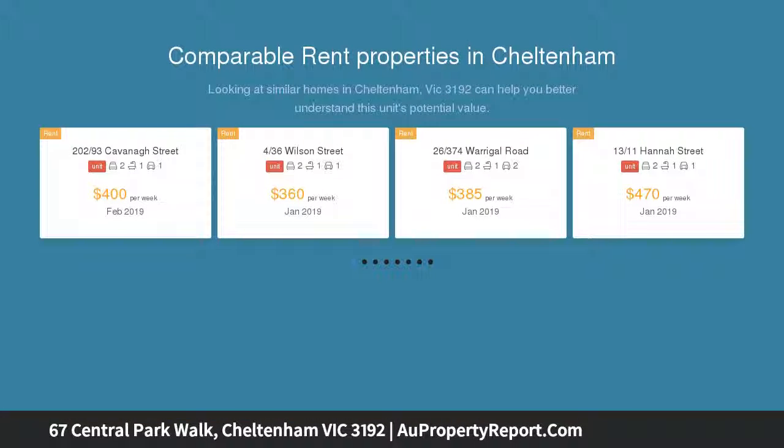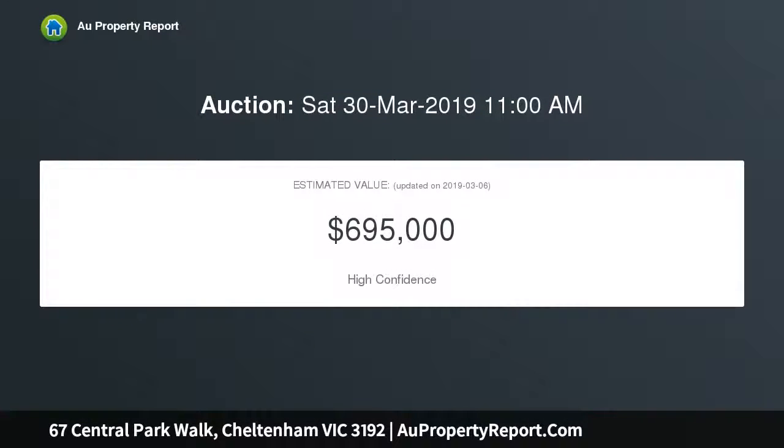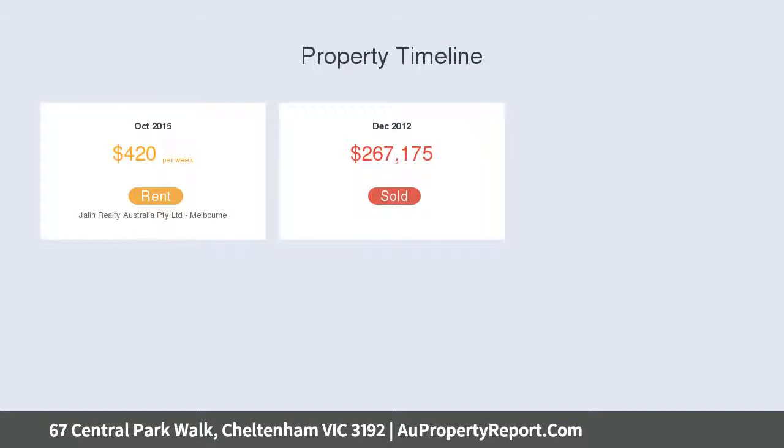Located in the trendy, established Cheltenham, near Westfield Southland, Moorabbin Homemaker Center, and Moorabbin DFO, bus stop, multiple schools, golf course, and beaches. Ground level features a bedroom with robes, plus bathroom, plus European laundry.